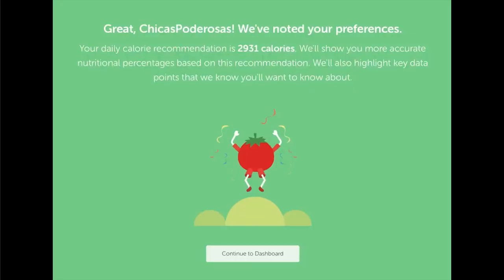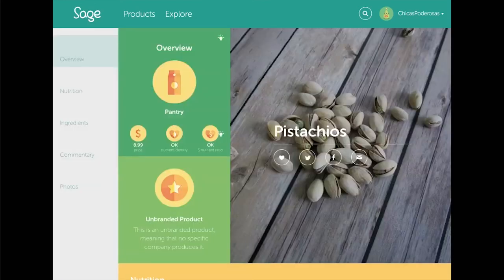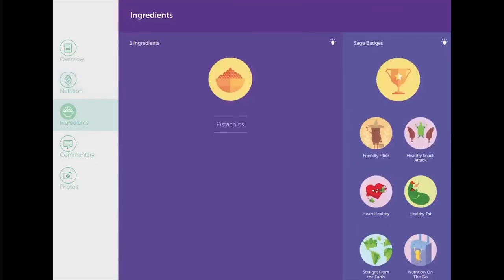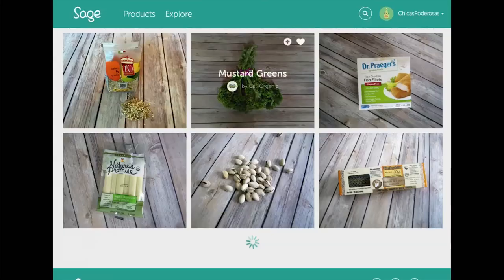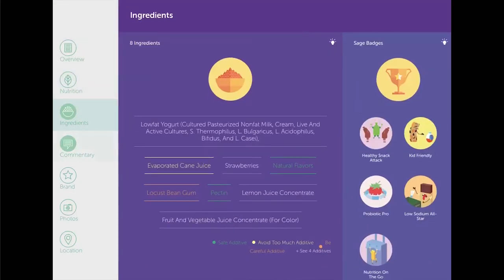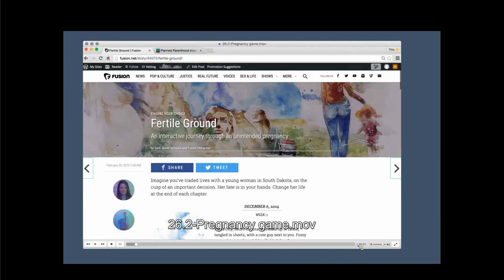They ask about diet preferences, build your profile, and then let you explore products tailored to your needs and taste. If you research pistachios, you get an overview, stats, pricing, nutrition facts, serving sizes, calories, and quick facts you can browse. They make information available in little pockets that you can open or close according to what you want to see. This involves the user without dumping all the information at once, allowing the user to interact with the interface — the user has the power.